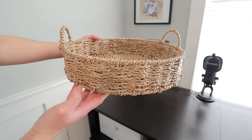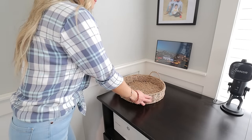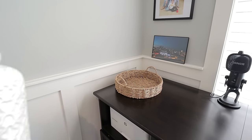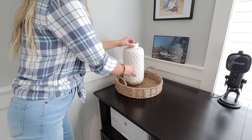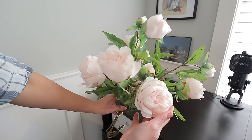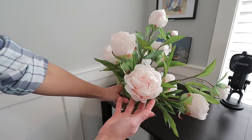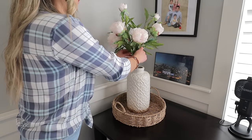I'm adding this rounded woven basket that I got at Hobby Lobby two years ago — I haven't seen it there recently, but it's very practical and pretty. I'm using it to hold this beautiful faux peonies in a soft pink blush that I got last year at Marshalls. As you can notice, I'm reusing and repurposing my decor.